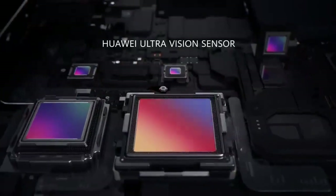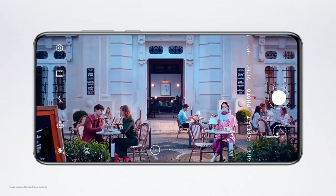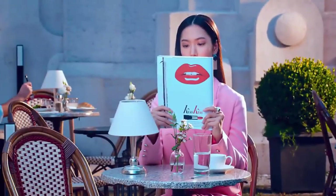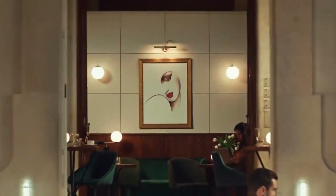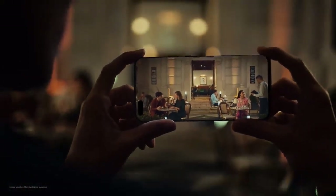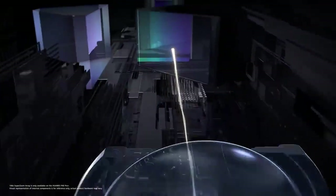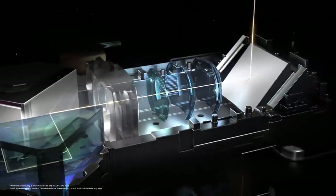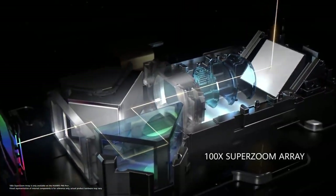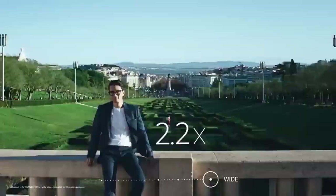The Huawei UltraVision sensor gives you 24-hour super definition photography. Intricate details turn every crop into a story, at any time, day or night. The most advanced dual optical super zoom array technology will take you even closer to the moment. Shoot in 3 times, 10 times, even 100 times.